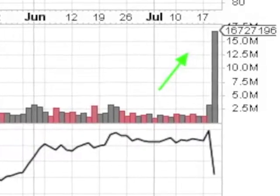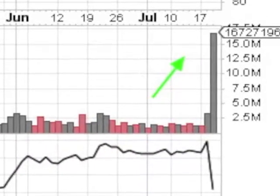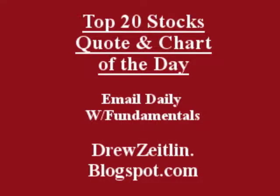On this 20% breakout day, let's check the value — it was almost off the charts. Get the top 20 stocks, the quote and chart of the day, emailed to you. Absolutely free, fun, fast, and trusted at DrewZetland.blogspot.com.